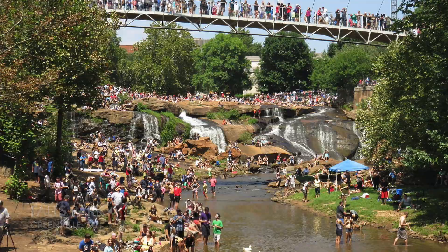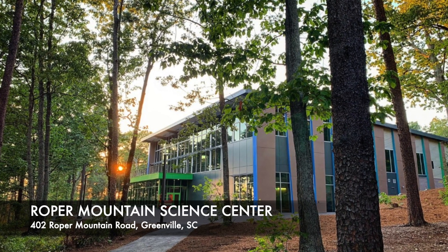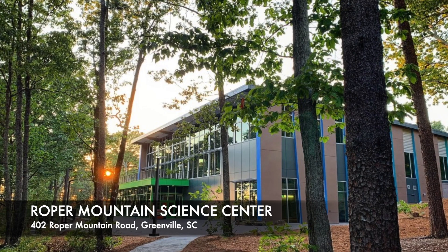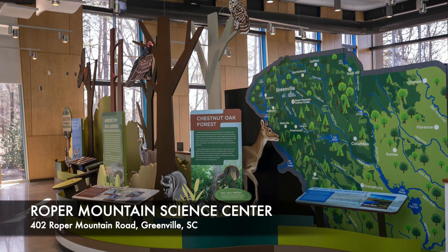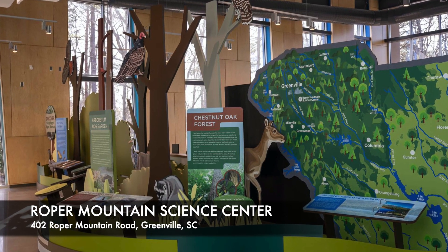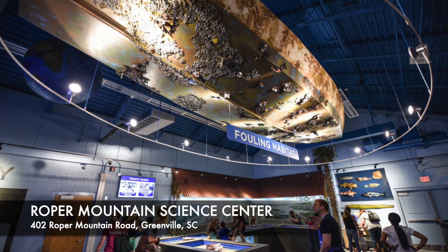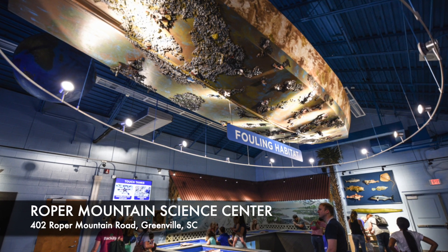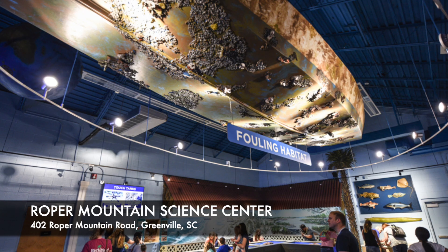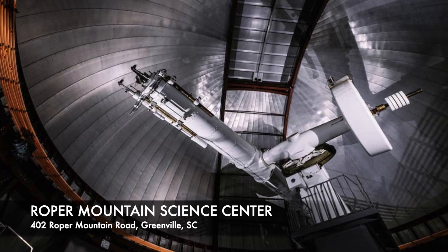Number 9: Roper Mountain Science Center. Roper Mountain Science Center is a great place to go with children to learn about science, life, and space. There are a number of educational buildings designed to engage visitors, including a planetarium, an observatory, and a butterfly sanctuary. The center has programs throughout the year such as Starry Nights, Science on Wheels, and Summer Adventures. Outside there are nature trails that traverse the forests and mountains where you'll see many types of wildlife. For a fun and informative field adventure, make sure to check out Roper Mountain Science Center.